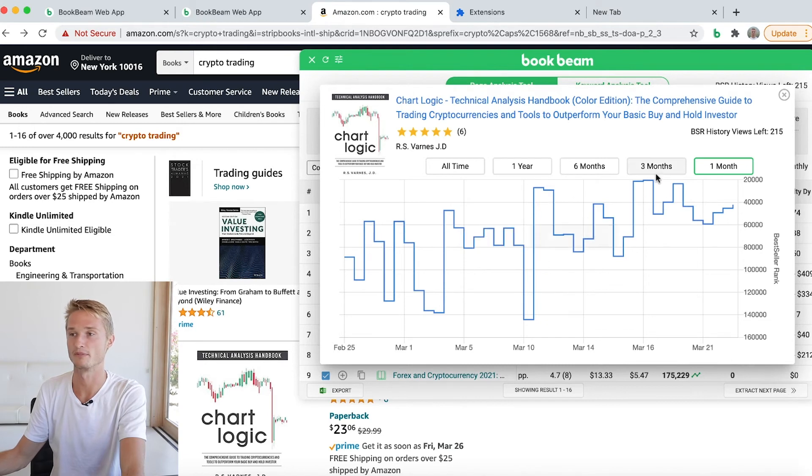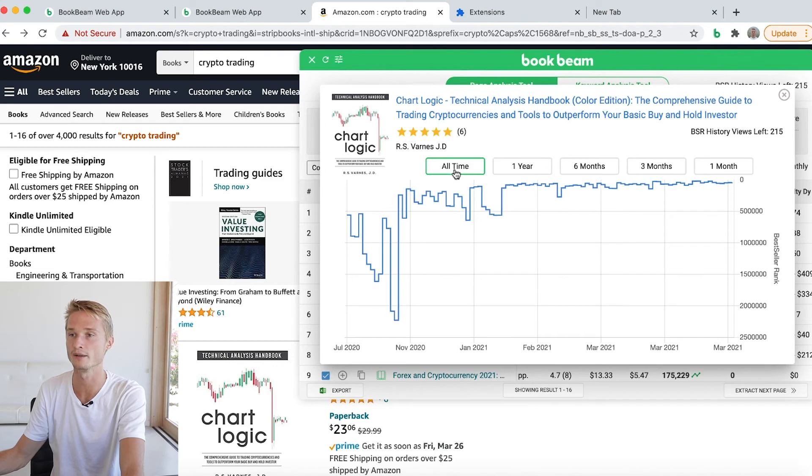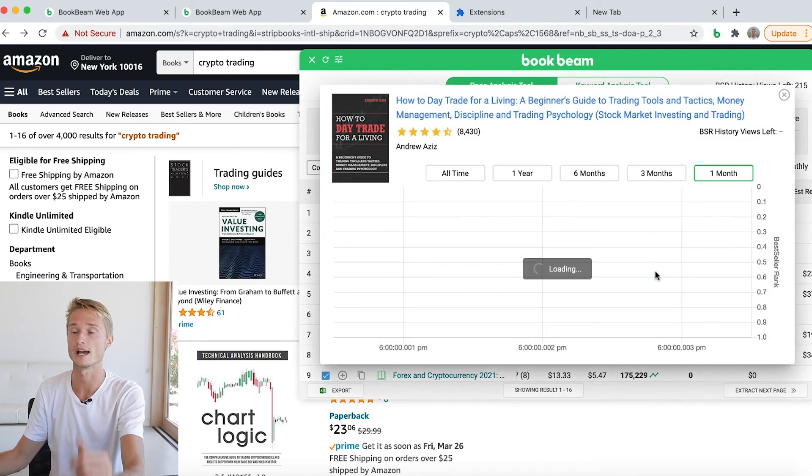We can see how this book has been performing over time — over one month, three months, six months, one year, all time. Let's look at a slightly older book. This one is four years old. Let's check it out — it's ranking very high actually.